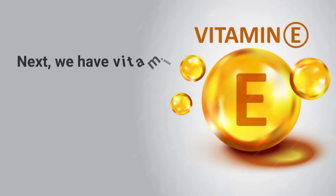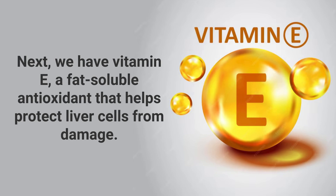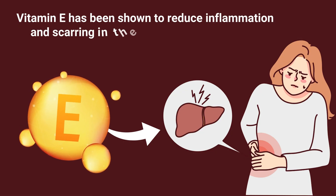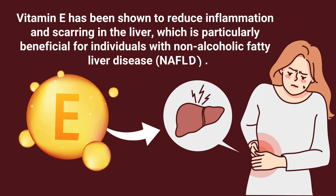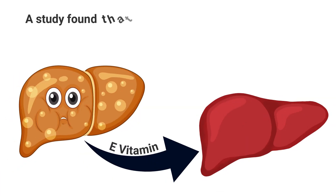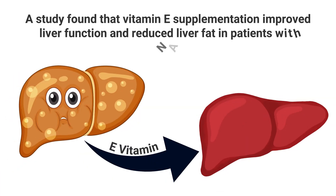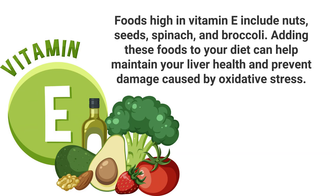Vitamin E: Next, we have vitamin E, a fat-soluble antioxidant that helps protect liver cells from damage. Vitamin E has been shown to reduce inflammation and scarring in the liver, which is particularly beneficial for individuals with non-alcoholic fatty liver disease, NAFLD. A study found that vitamin E supplementation improved liver function and reduced liver fat in patients with NAFLD. Foods high in vitamin E include nuts, seeds, spinach, and broccoli. Adding these foods to your diet can help maintain your liver health and prevent damage caused by oxidative stress.